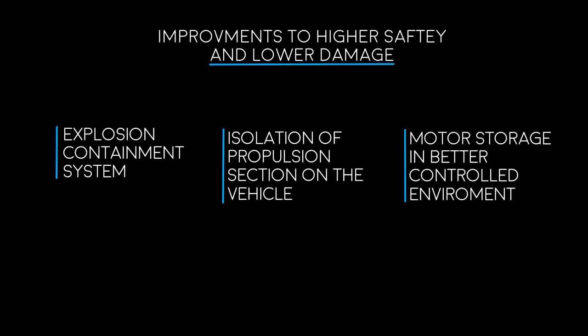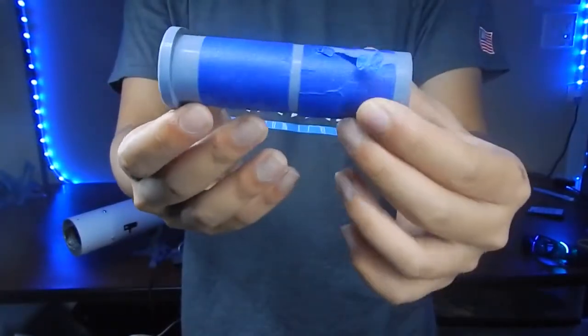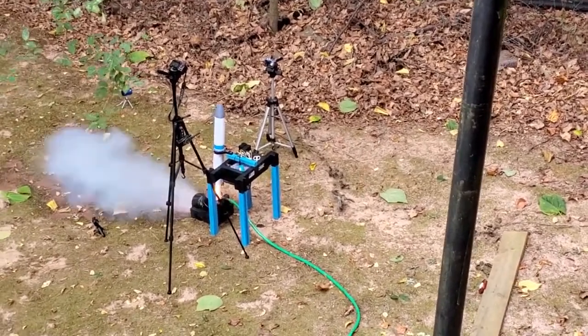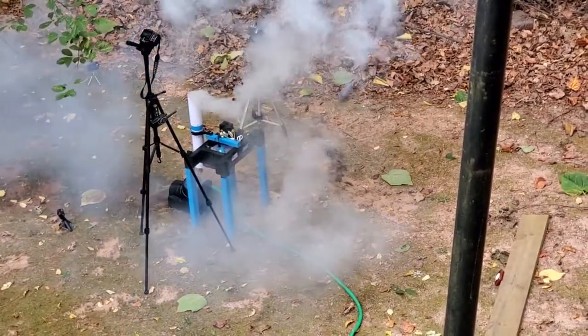Three: motor storage in a better controlled environment. Solid propellant is extremely sensitive to temperature change and humidity. To minimize the risk of any cracks forming, I'll try to keep the motors in a much more controlled environment.